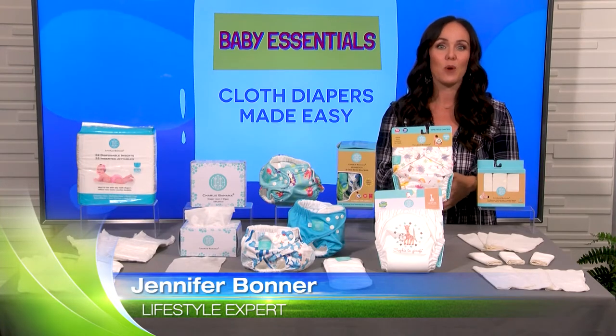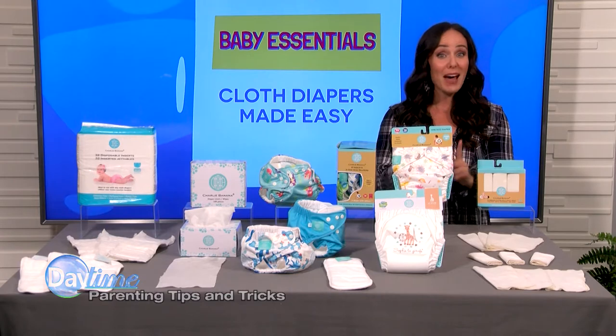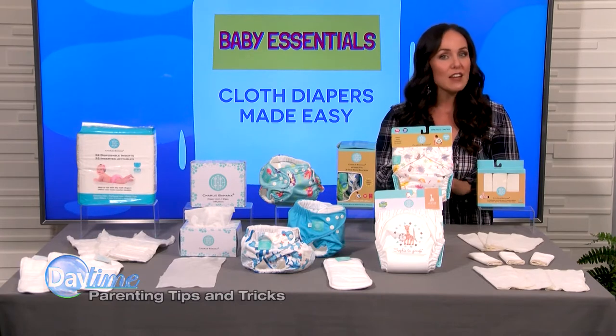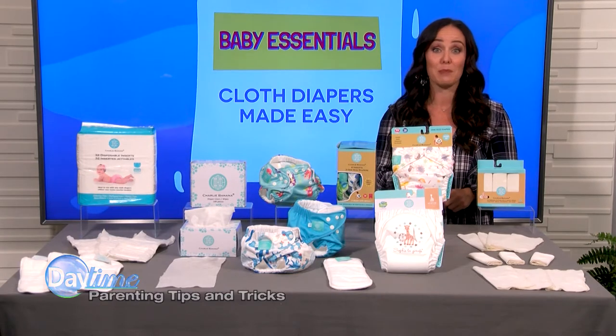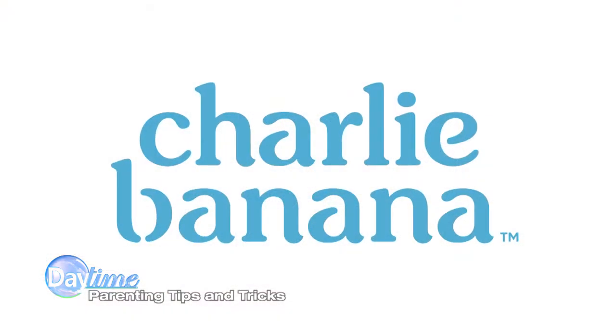Most diapers on store shelves are one-time use, and the need to buy them seems to be endless. But it doesn't have to be. If you've never considered cloth diapers, listen up, because I've got several reasons why you should make the switch to Charlie Banana today.